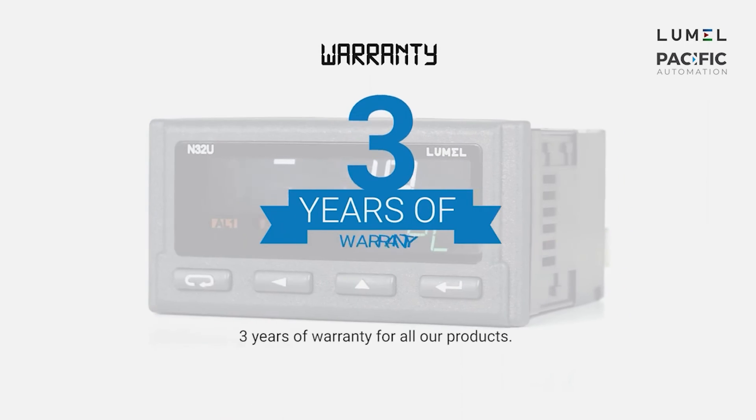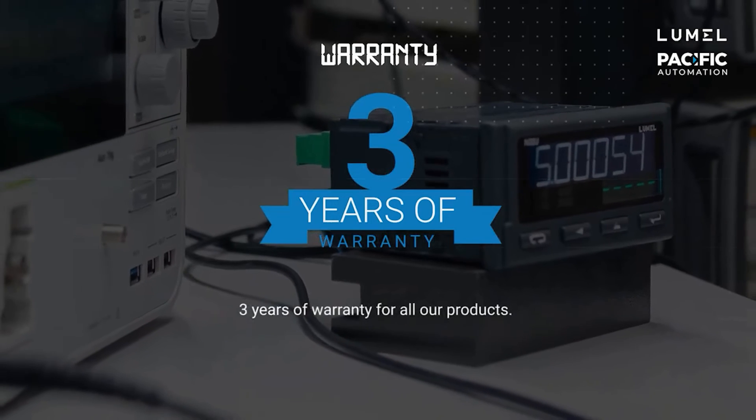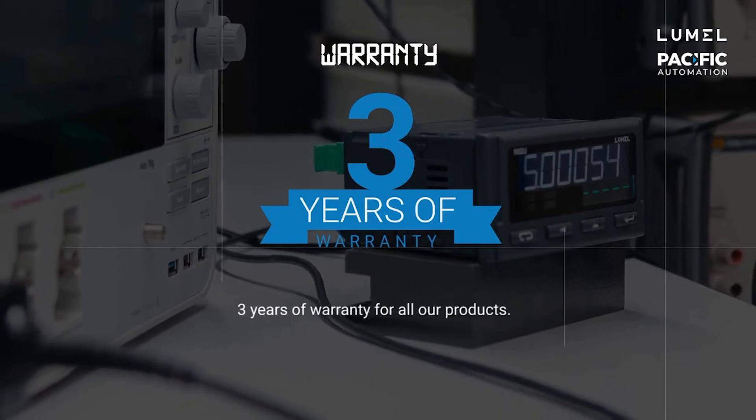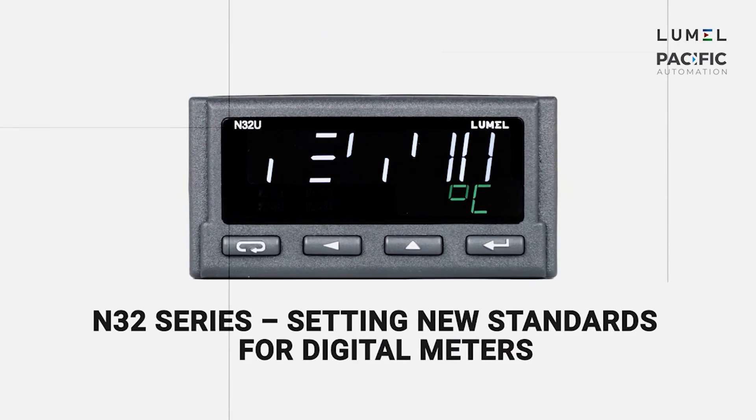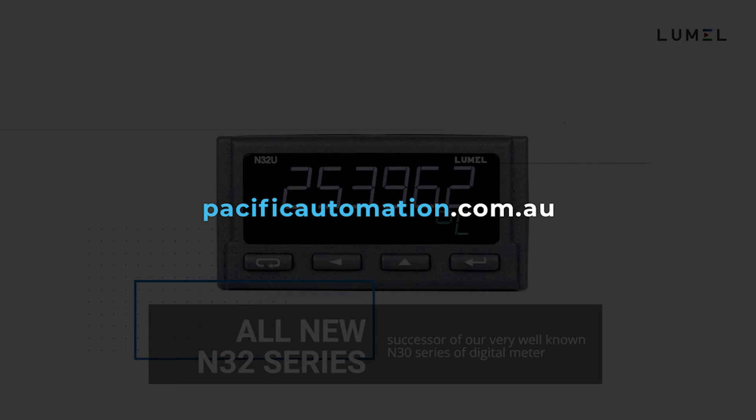Lumel believes in what they create, and they confidently give three years of warranty for all their products. The N32 series is setting new standards for digital panel meters and is available now from pacificautomation.com.au.